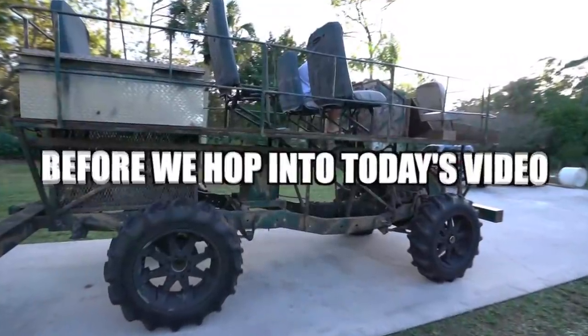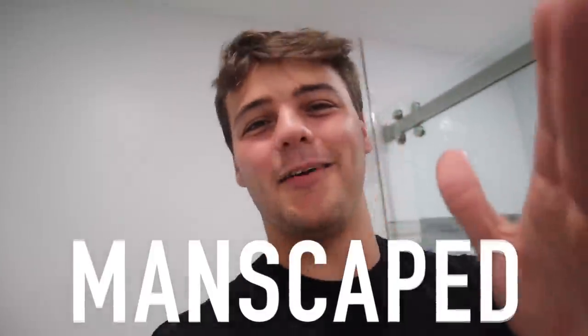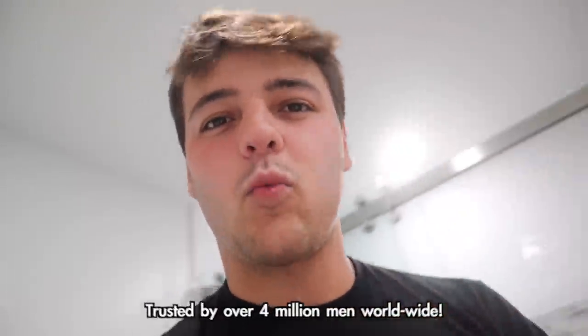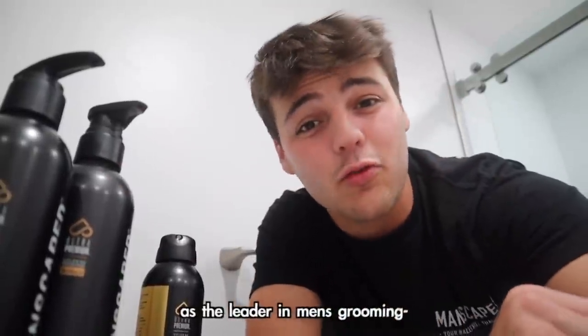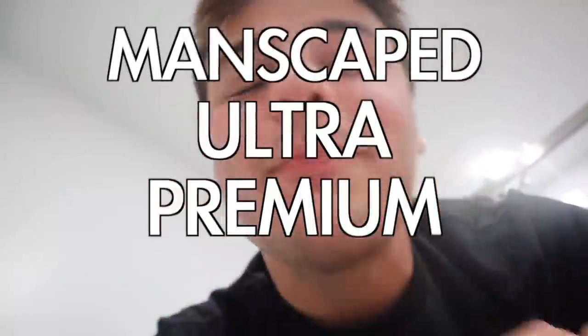Before we hop into today's video, this build was not possible without our sponsor. This video is brought to you by Manscaped.com. Manscaped is trusted by over 4 million men worldwide for providing premium tools and formulations designed specifically for below-the-waist grooming and hygiene. As the leader of men's grooming, Manscaped is going beyond the quality with a brand new line of products — the Manscaped Ultra Premium Collection.